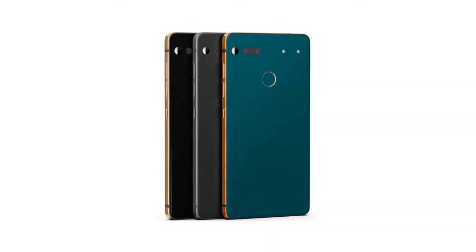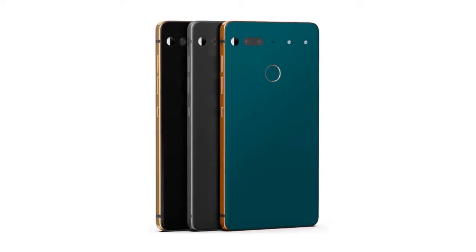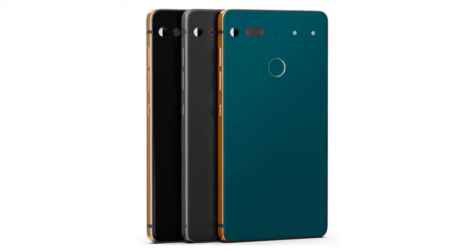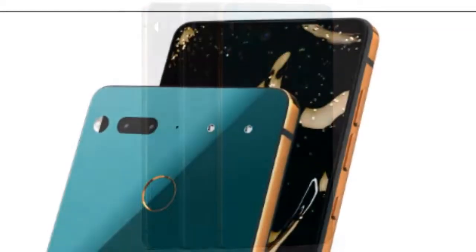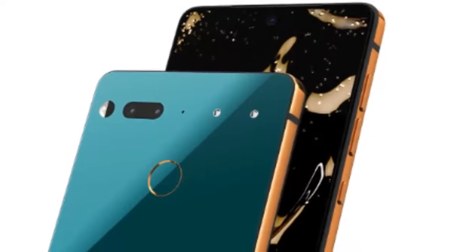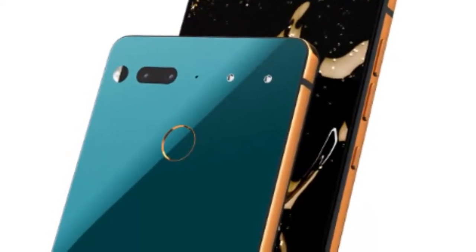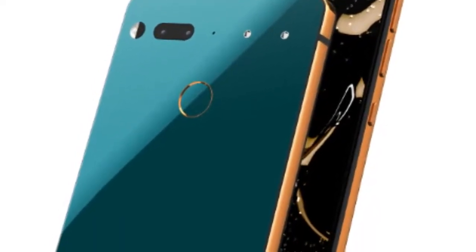Essential just announced that it's launching three new color versions of its very first smartphone, the Essential Phone. While we've already seen two of these colors — stellar gray and ocean depths — the third one, copper black, was never revealed before today. All these are limited edition colors; only a small batch of each has been made, so they might not be available for long. Essential explains this by the fact that it's difficult to develop custom colors for the ceramic back of its handset.